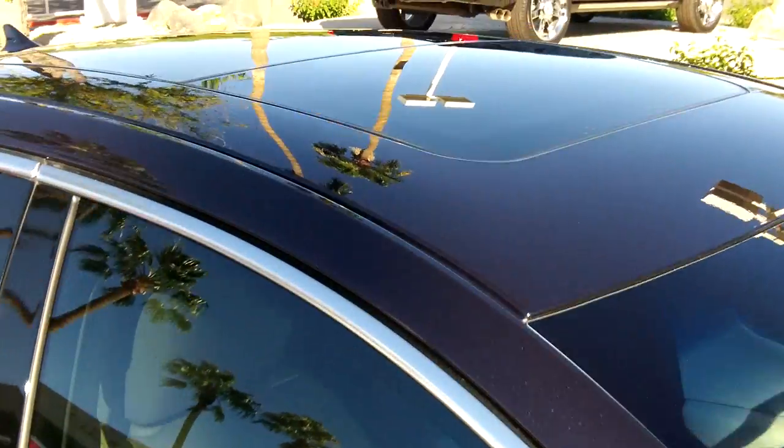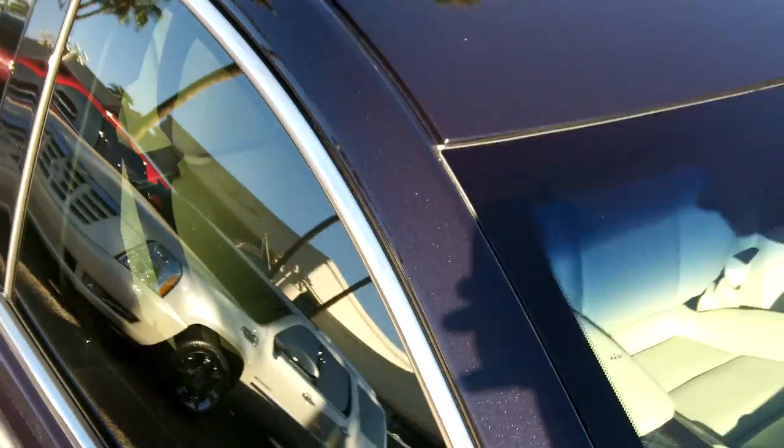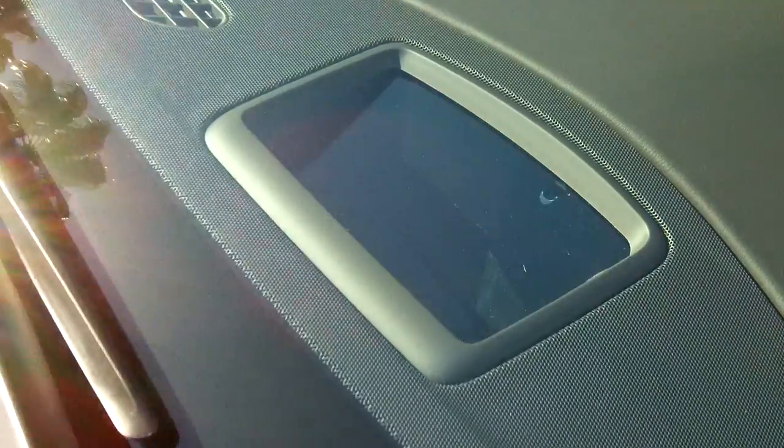Here's a look at the rear with rear sonars again — Cadillac going with a great design. This has an ultra-view moonroof, so the front opens and the rear is stationary, but it lets a lot of sunlight in.